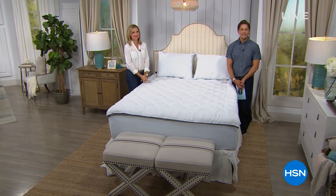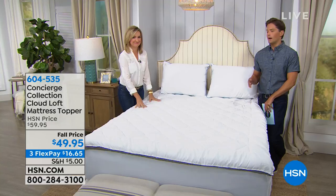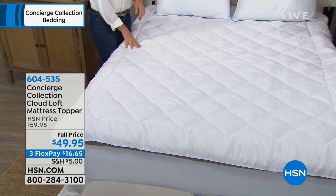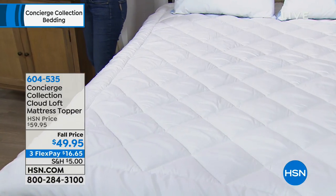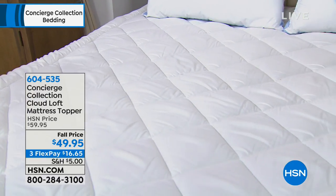Thank you for joining us on HSN, happy Monday. My name is Brett Chuckerman, Ellen Butter is by my side bringing the very best in bedding basics. What we have right now is truly some of the very best Concierge Collection does. They take the world of mattress pads and mattress toppers and make it better. What you're seeing on screen is our brand new cloud loft — literally, in the title, it will make your bed feel like a cloud. It offers a premier, top-of-the-line one-and-a-half-inch gusset, fiber-filled with softness and loft.